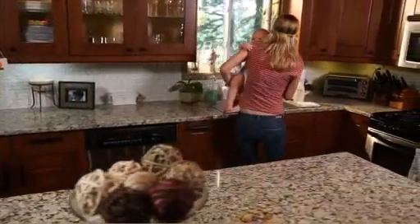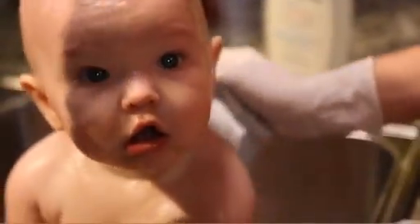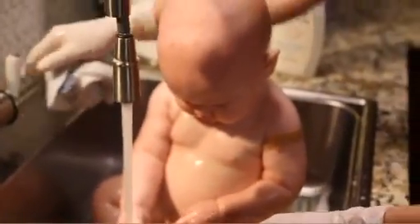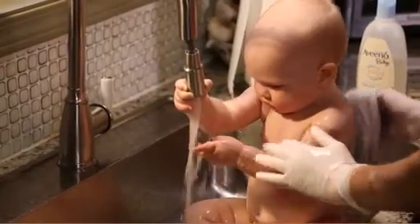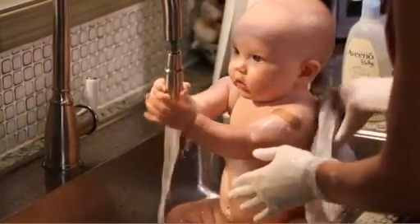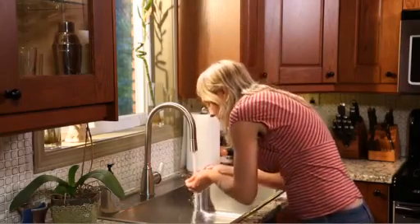Wash yourself first before helping infants, small children, or others who may need assistance. When assisting others, wear waterproof gloves and a dust mask or other material to cover your mouth if you can. Keep cuts and scrapes, both yours and those you are helping, covered when washing to keep radioactive material out of the wound. Wash your hands and face after providing help.